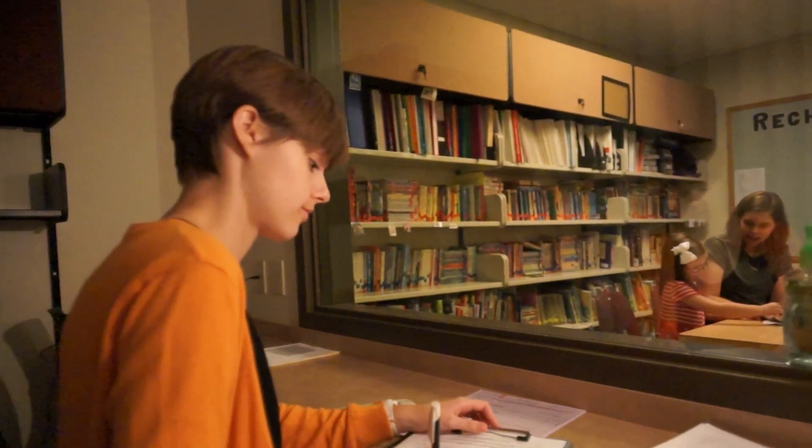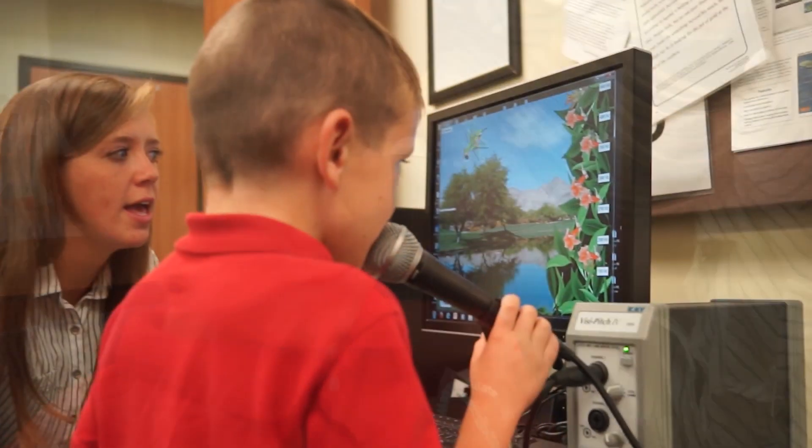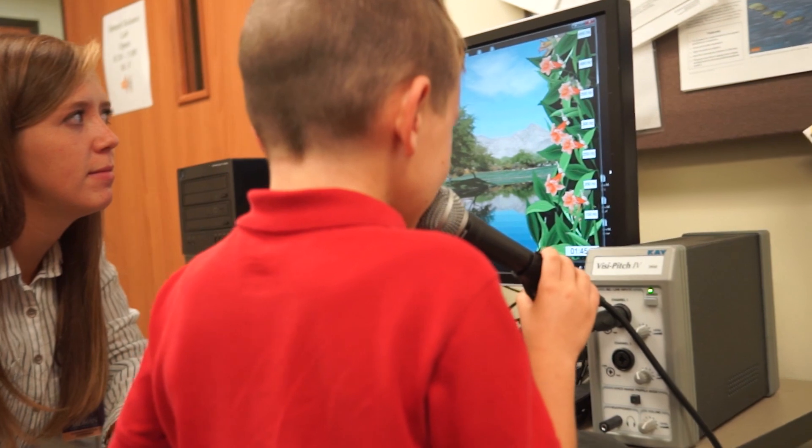Truman allows me to learn hands-on, which I really like. We have a speech clinic right in the building that serves the community. Our seniors and graduate students have the opportunity to have their own clients and experience what it is really like to be a speech-language pathologist prior to graduation.